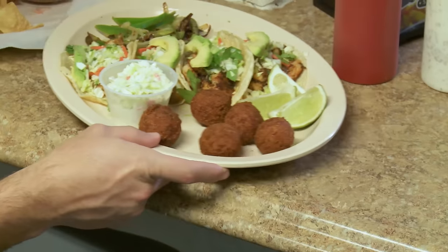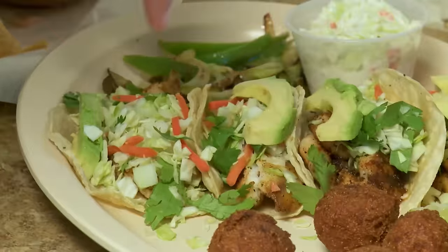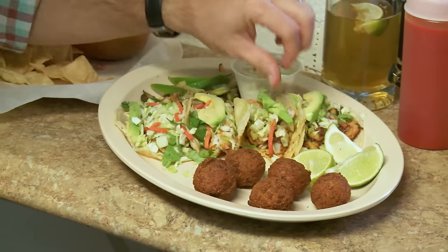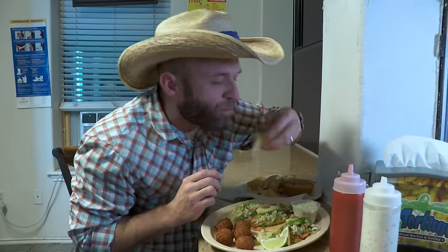Classic day tripper move: order too much food. Four tacos — two fish, two shrimp — with fresh avocado on top. That blackened seasoning is incredible. This right here is one of the reasons to love making episodes on the coast — so close to Mexico, you get the fresh seafood, the Mexican influence, and the result is just magic.